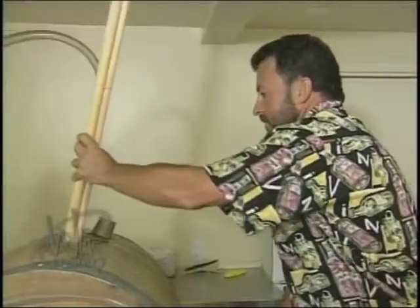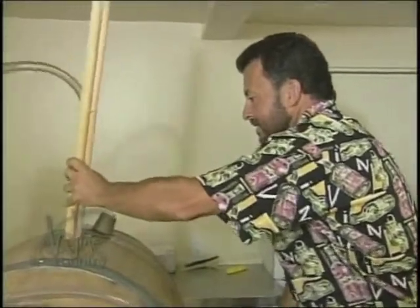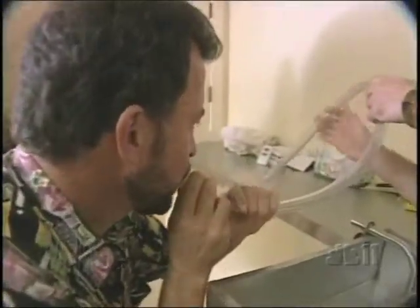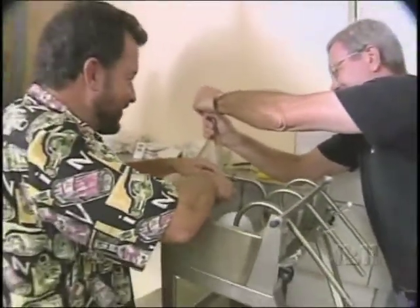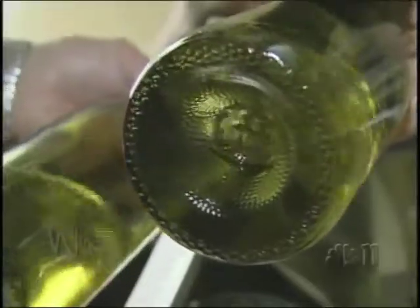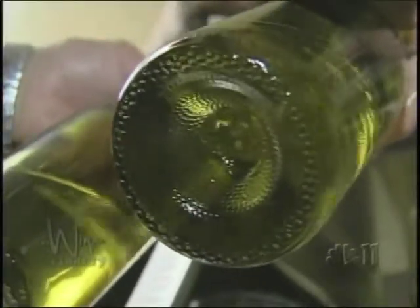The process starts with getting the wine from the barrels into the bottle. I'll elevate the wine up above the level of the filling station and siphon wine into the filling machine. Then there will be a crew of folks putting the bottles onto the filling machine and filling them with wine, getting it to just the right level — not too little, not too much.